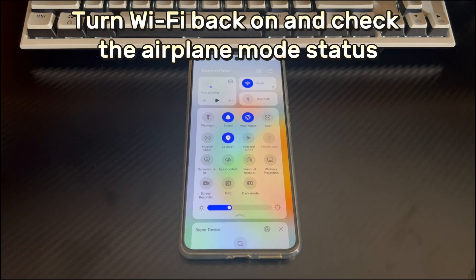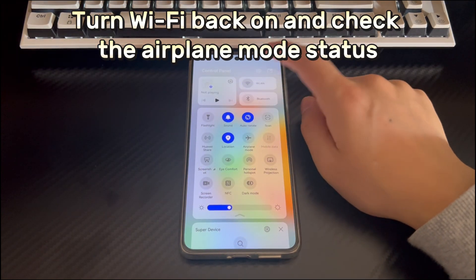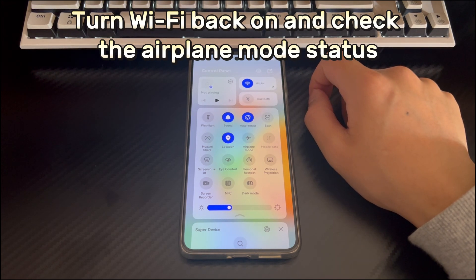Method 2: Turn Wi-Fi back on and check the airplane mode status. If your Huawei phone can't connect to Wi-Fi or connects and disconnects intermittently, try turning Wi-Fi off for one minute and turning it on again. Swipe down from the top of the screen to open the notification panel, find Wi-Fi and turn it off. After one minute, turn Wi-Fi back on and try to connect again. Also check if airplane mode is on — if it is, turn it off immediately.